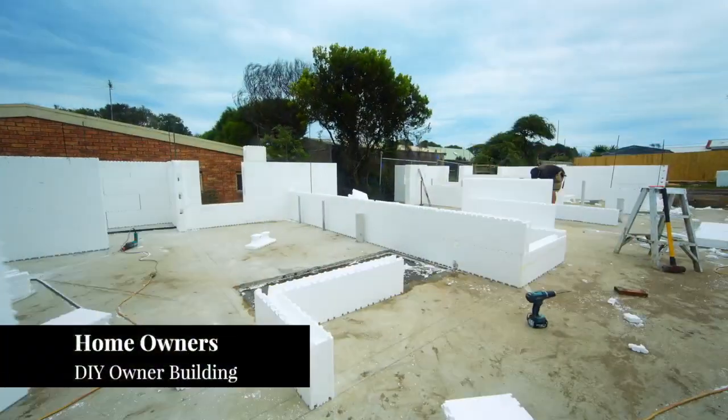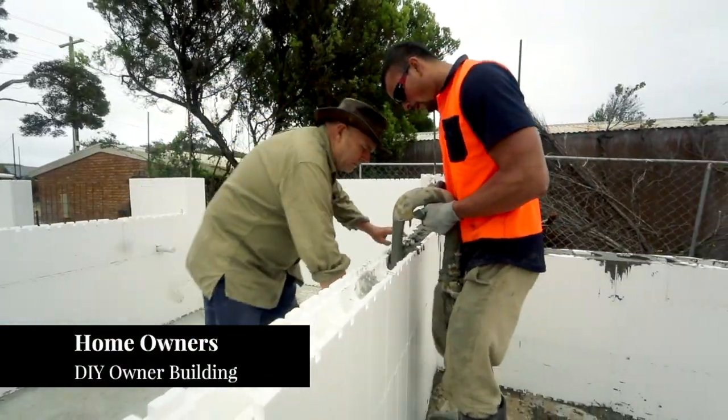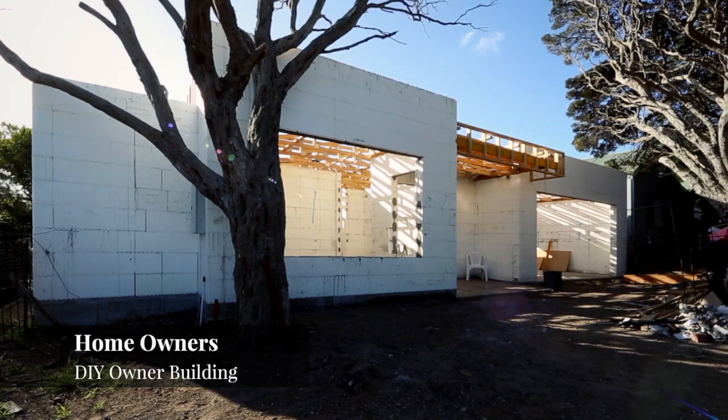The reason being is that it's a concrete structure basically. The polystyrene is a permanent formwork — that's all it is, but it's an insulated permanent formwork. It's strong enough to build a concrete home because of those qualities.